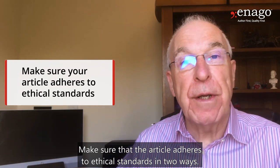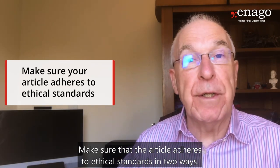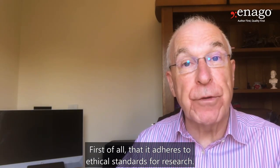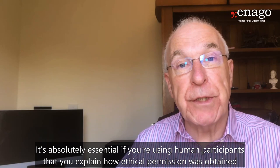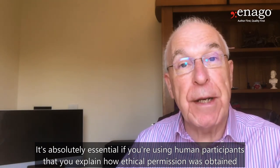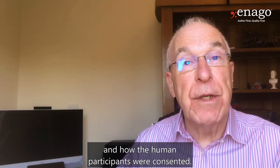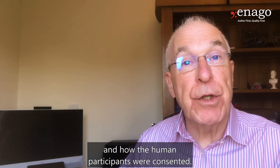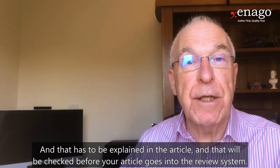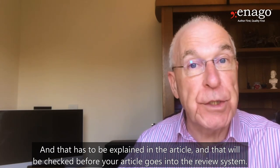Make sure that the article adheres to ethical standards in two ways. First of all, that it adheres to ethical standards for research. It's absolutely essential if you're using human participants that you explain how ethical permission was obtained and how the human participants were consented, and that has to be explained in the article and will be checked before your article goes into the review system.